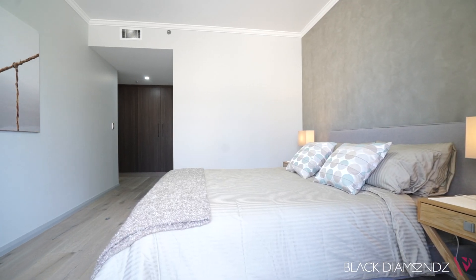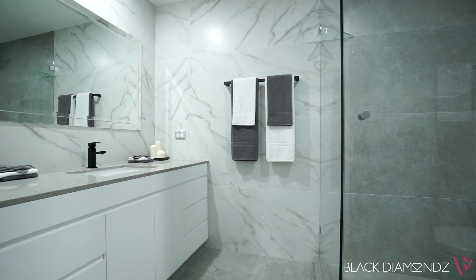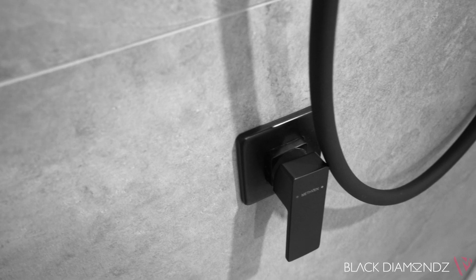Flowing over a spacious single level, it has been smartly updated to give it a fresh contemporary feel with generous proportions and high quality finishes throughout.